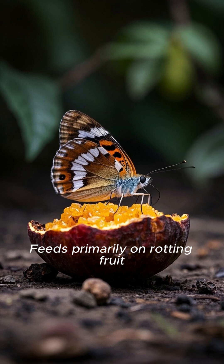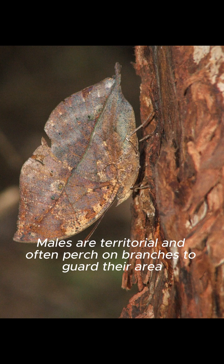It feeds primarily on rotting fruit, tree sap, and occasionally nectar. Males are territorial and often perch on branches to guard their area.